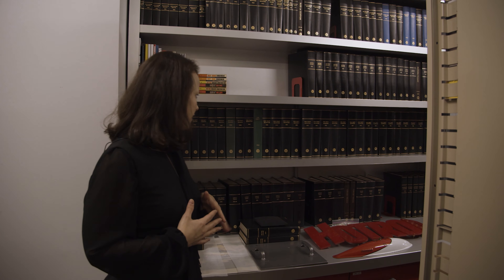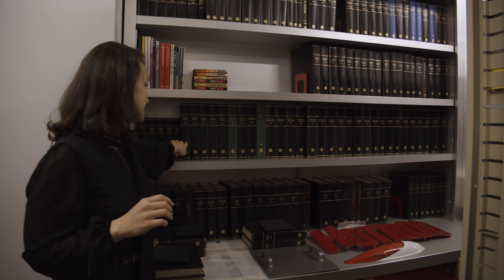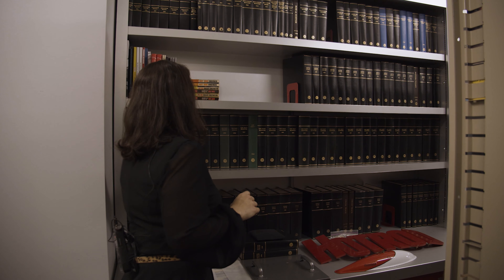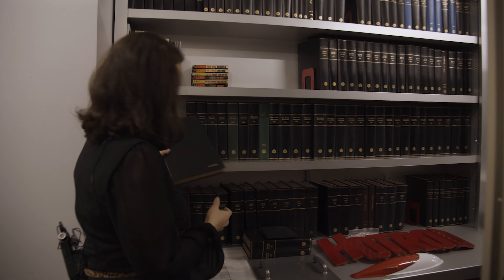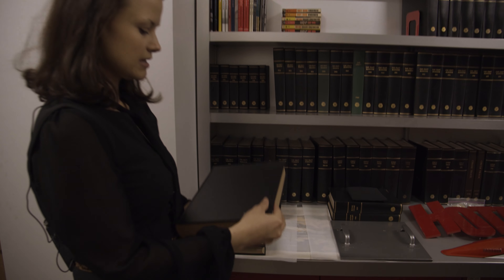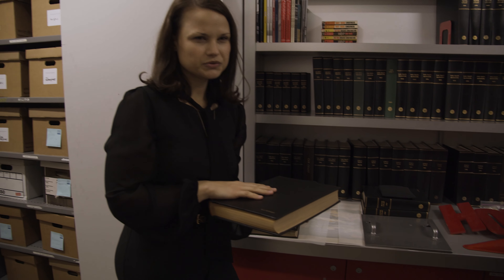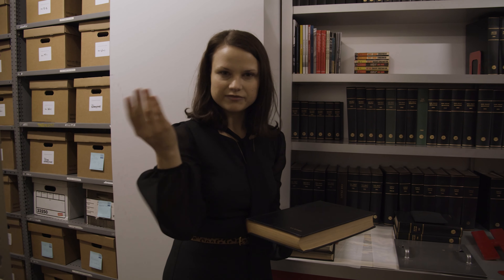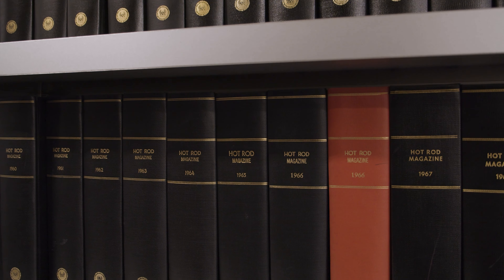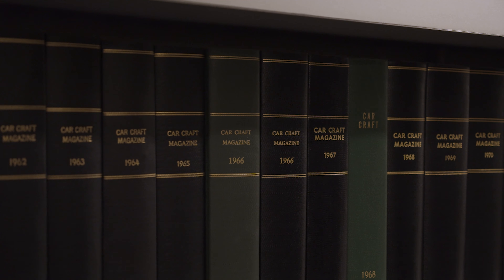Over here is our small library area. These are bound copies of Car Craft Magazine, Hot Rod Magazine, and Motor Trend, and you can see these are from Robert Peterson's personal library. We like to use these if we're doing quick research so we don't have to pull down an issue. Magazines, especially older ones, tend to be very fragile especially on the binding and the paper, so if we can refer to these books we do.